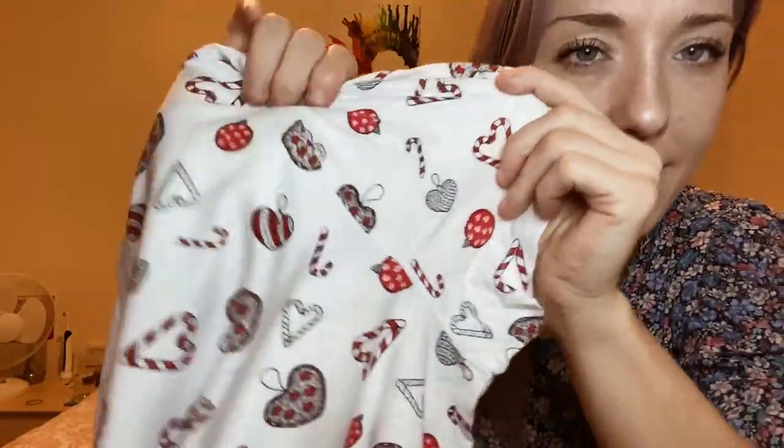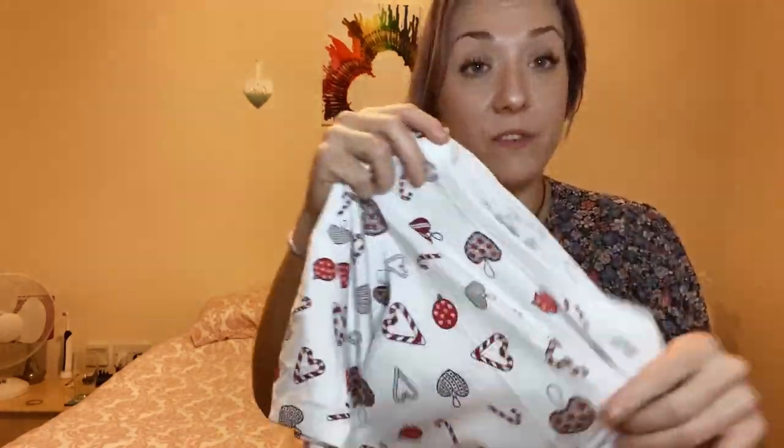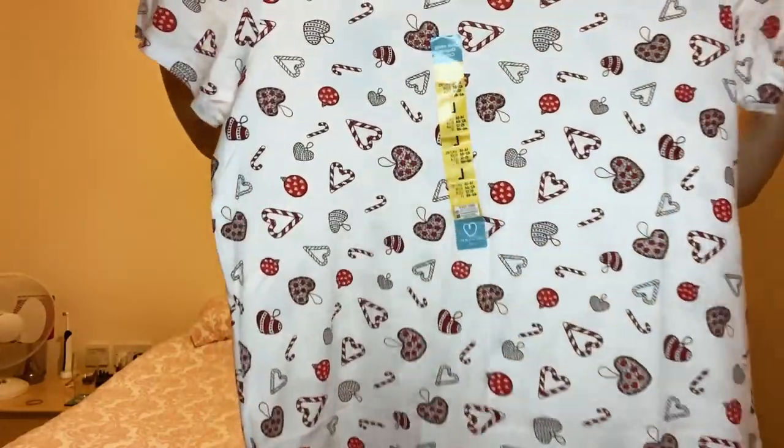I also got this top which was in the sale — down from £3 to £1. It says blue on the label but it's more of a bluey powder-blue purple colour. I picked up a pink and mint green in the summer — it's meant to be a pajama top but I wear it with a dungaree dress. I also picked up a Christmas t-shirt for £2.50 with candy canes, love hearts, and Christmas decorations — great to wear as a pajama top or with jeans at work in December.